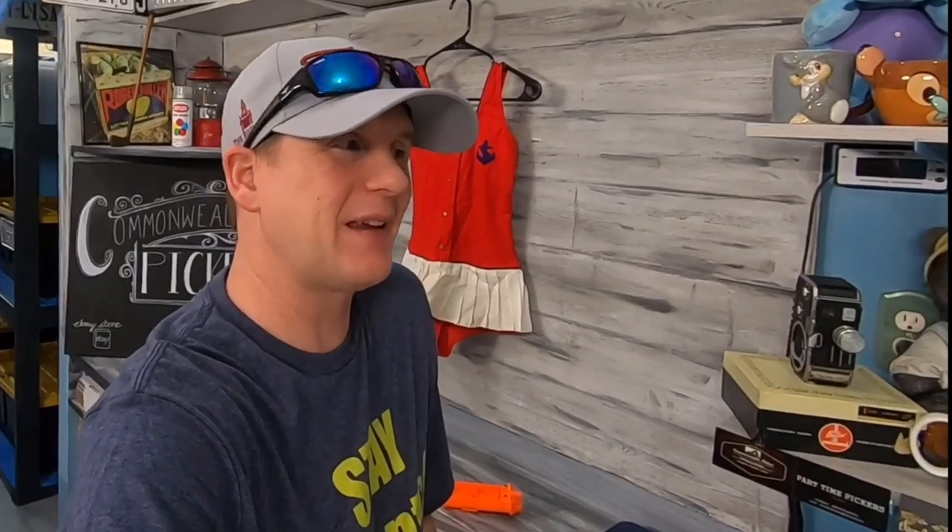We're going to head back into the Commonwealth cabin and look at what sold in there. Then we're going to come back out here and show you a Homeschool Hustler store sale, and we've got a gift that showed up in our PO box.